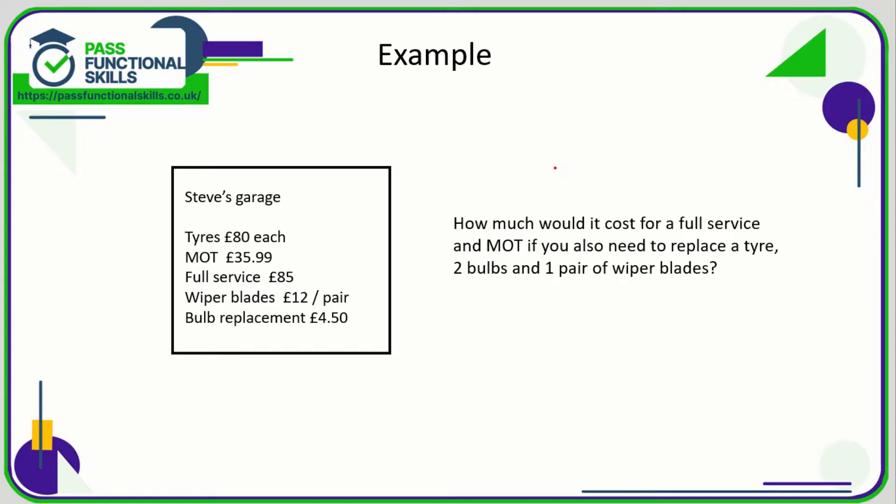Let's take a look at an example of lists in action. Here we've got a price list of some items on offer at Steve's Garage. We need to look at the question to work out what we need to look up: how much would it cost for a full service and an MOT? You also need to replace one tire, so that's just one lot of £80.